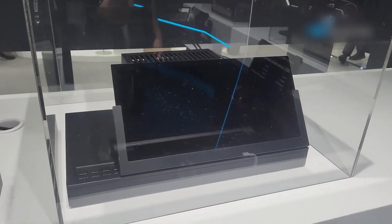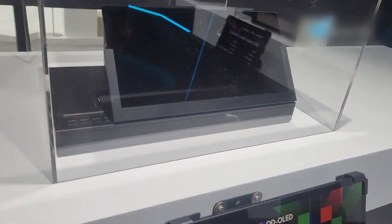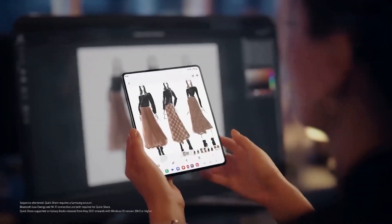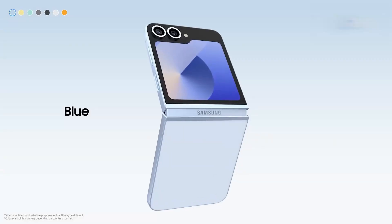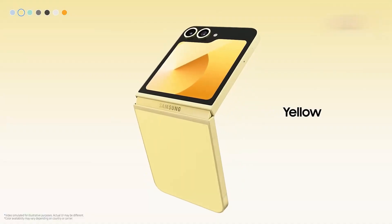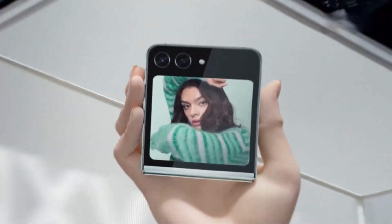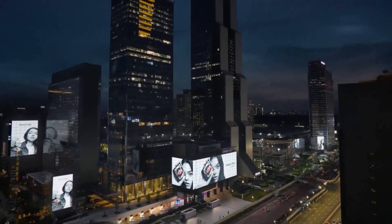And while these futuristic designs are still evolving, Samsung's current foldables prove how far the technology has already come. The Galaxy Z Fold line continues to deliver massive displays and cutting-edge cameras in a device that fits in your pocket. The Z Flip brings a playful, compact design with a much more usable cover screen. And with more affordable options like the Flip FE, foldables are no longer just luxury gadgets — they're quickly becoming mainstream.